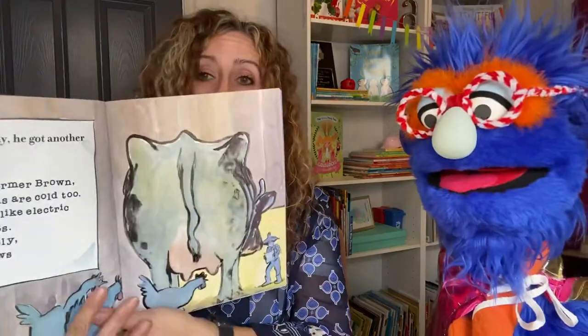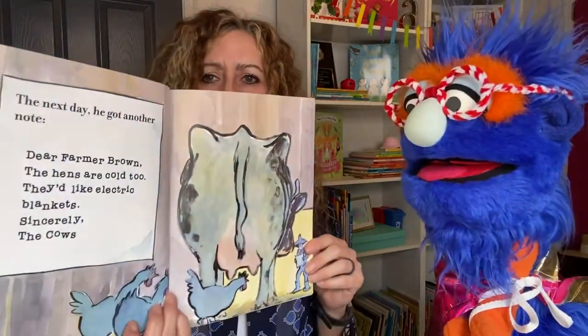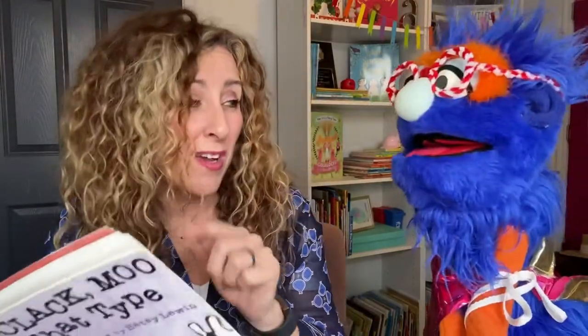The next day, he got another note. Dear Farmer Brown, the hens are cold too. They'd like electric blankets. Sincerely, the cows. Now, I'm going to let you look at the picture in case you don't know what hens are, friends. Are they chickens? That is right. Do you think they're the boy or the girl chickens? Probably girl. Yeah, they're the girl chickens. So what could the chickens say they're not going to give him? What do we get from chickens? Don't we get eggs from chickens? Eggs. So now he's not going to get milk and maybe no eggs.